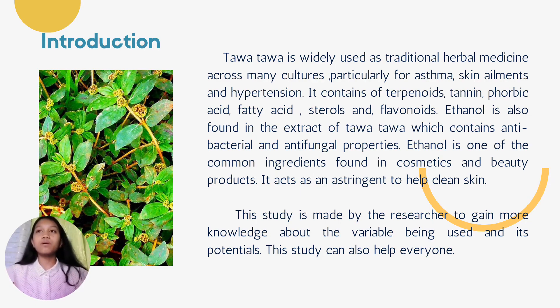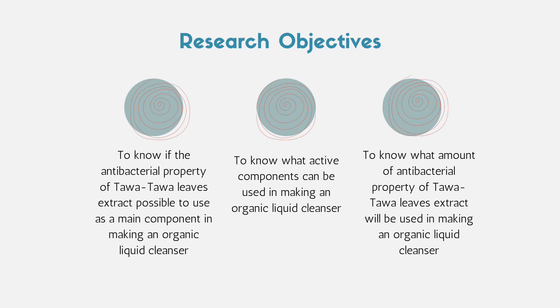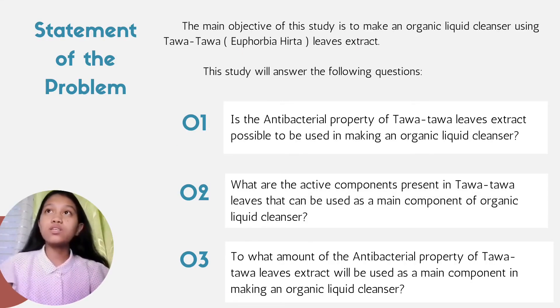This study is made by the researcher to gain more knowledge about the variable being used and its potentials. This study can also help everyone. The research objectives are: number one, to know if the antibacterial property of Tawa-Tawa leaves extract is possible to use as a main component in making an organic liquid cleanser; number two, to know what active components can be used in making an organic liquid cleanser; number three, to know what amount of antibacterial property of Tawa-Tawa leaves extract will be used in making an organic liquid cleanser. The main objective of this study is to make an organic liquid cleanser using Tawa-Tawa leaves extract.